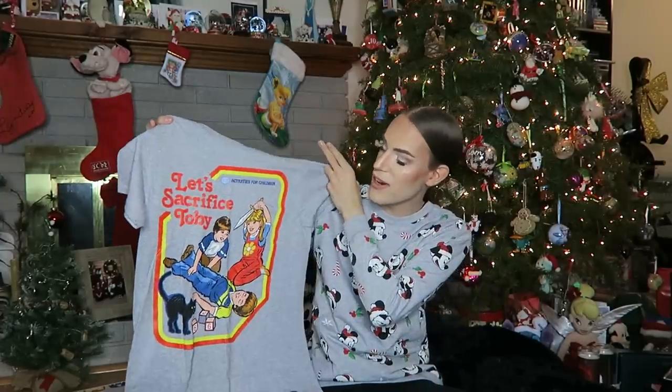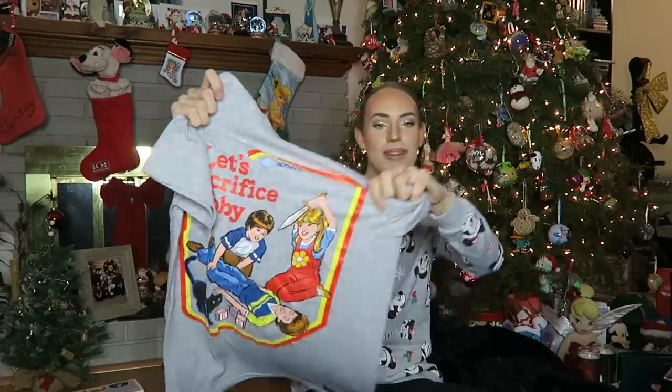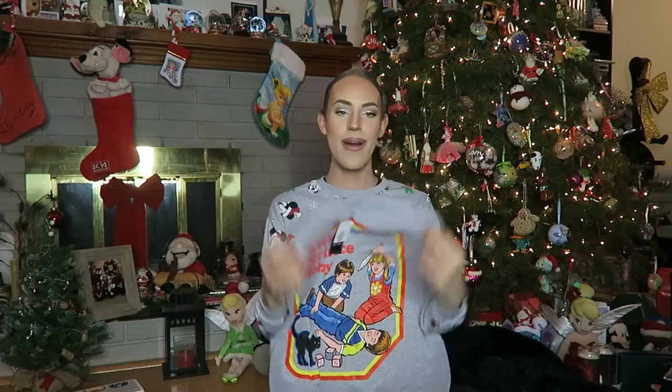Then next up, I have another shirt — this is a very shirty Christmas for me, we love that. It's another Stephen Rhodes one — this is 'Activities for Children: Let's Sacrifice Toby,' with this little girl holding up a knife to sacrifice Toby. It's so cute — I love that. Can't wait to wear this one now and get all the weird looks from people. I'm sure they'll love children with knives.